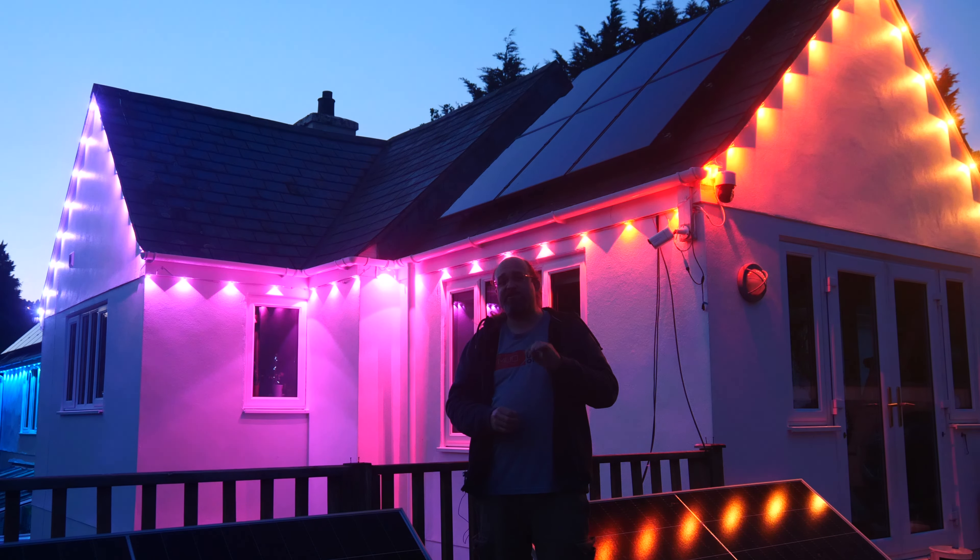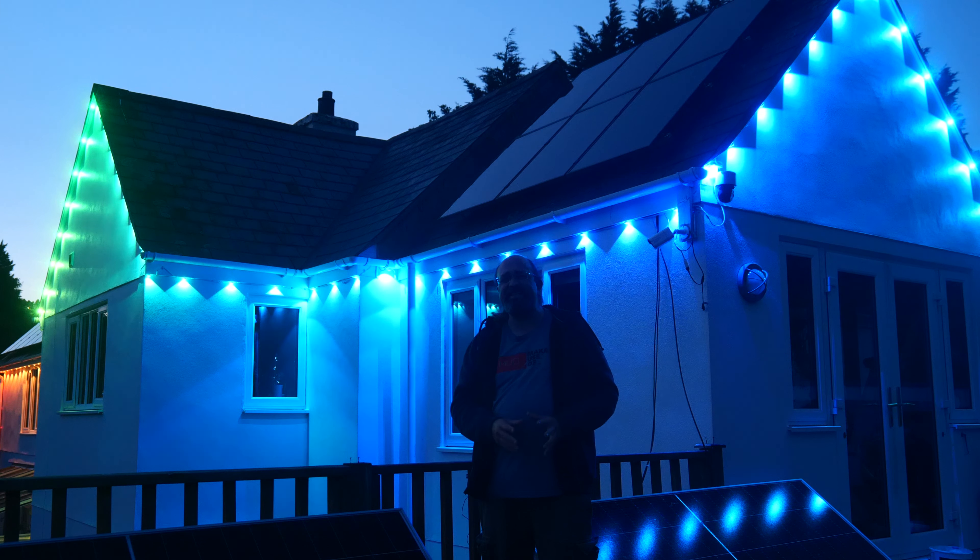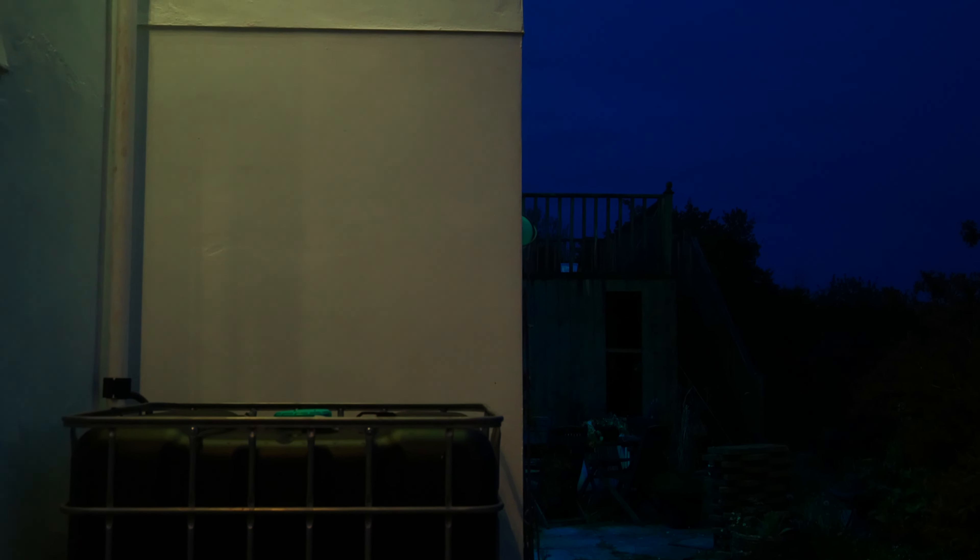Each LED is spaced about a foot apart and they are tremendously bright — so far removed from the brightness of your typical fairy lights that they can easily provide not just effect lighting but actual outdoor lighting if you're having a party. Each one is like a super bright mini torch, so I was really blown away. It's much brighter than I thought they would be.